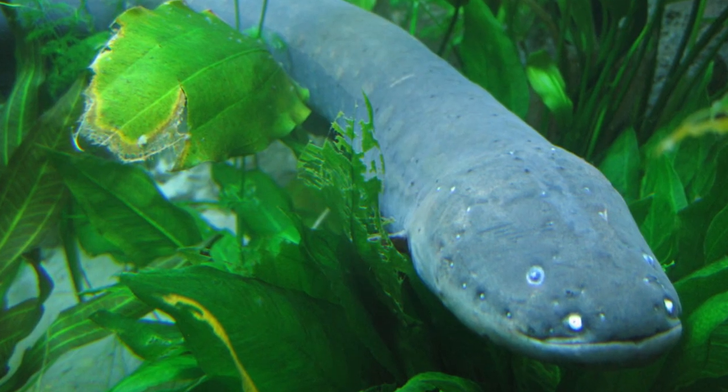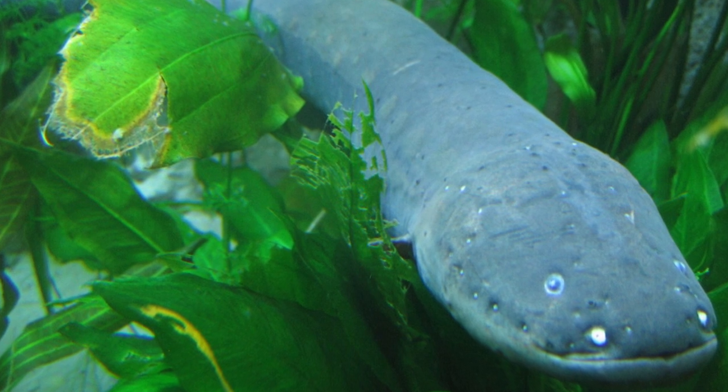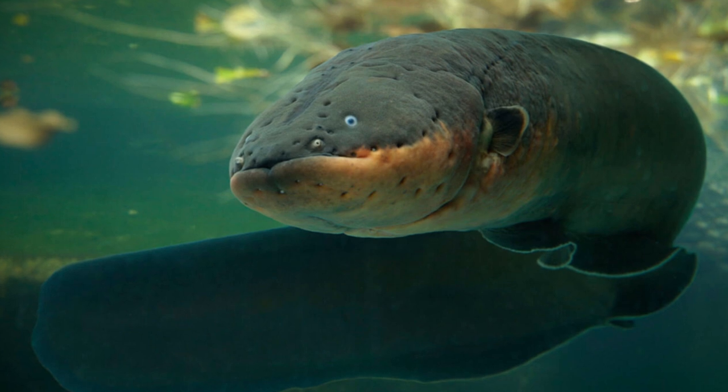It is possible to use an electric eel to produce electricity, but consistency is the problem. For the electricity to be useful, the eel would need to keep releasing it at a constant rate.